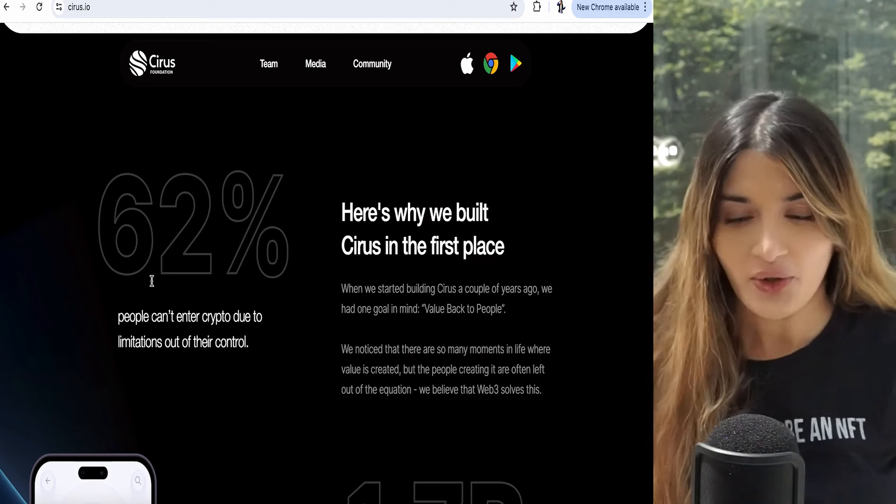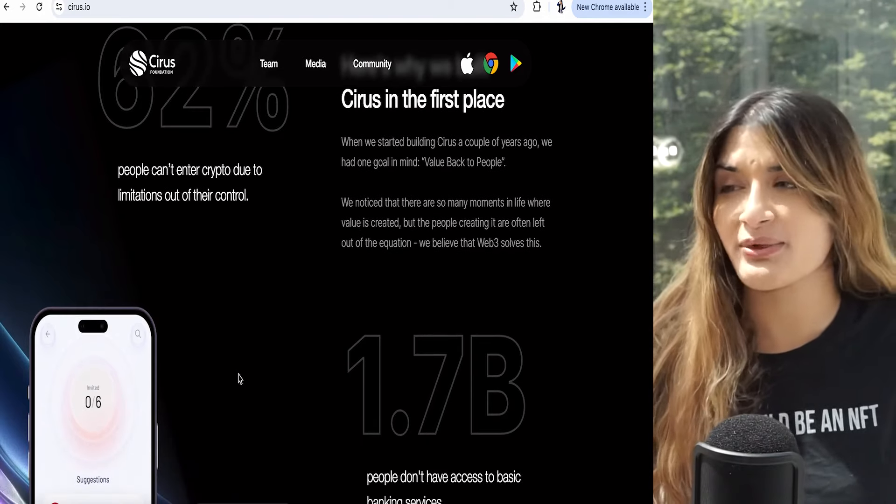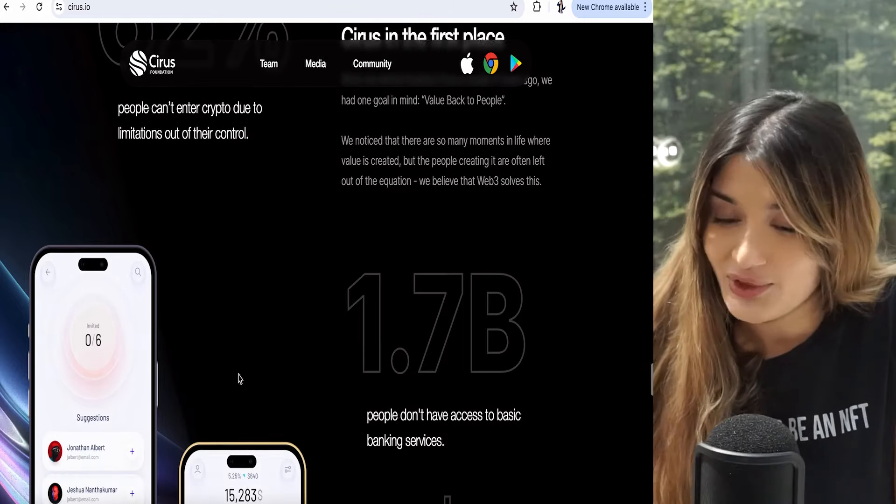Why did they build Cyrus in the first place? Accessibility is quite difficult in crypto — people like our mums, dads, and grandparents who are new to crypto are very daunted by it. They found that 62% of people can't enter crypto due to limitations outside of their control. This is easy. My mum and dad could literally download this app on their phone and do what they normally do and earn rewards. It does take time to make hundreds of dollars, but if I look in my Cyrus wallet a year from now I would love to have an extra $200. Your earnings increase the more you surf the web, and staking is also coming soon.